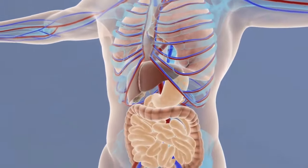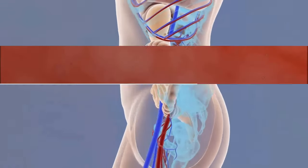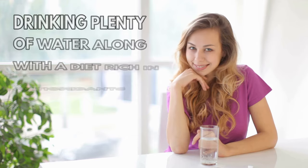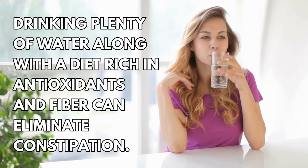Number six: constipation. It is vital to remove waste from our bodies on a daily basis. If you find yourself not having a bowel movement every day due to a lack of antioxidants in your diet, toxins are absorbed into your bloodstream and start building up. Drinking plenty of water along with a diet rich in antioxidants and fiber can eliminate constipation.